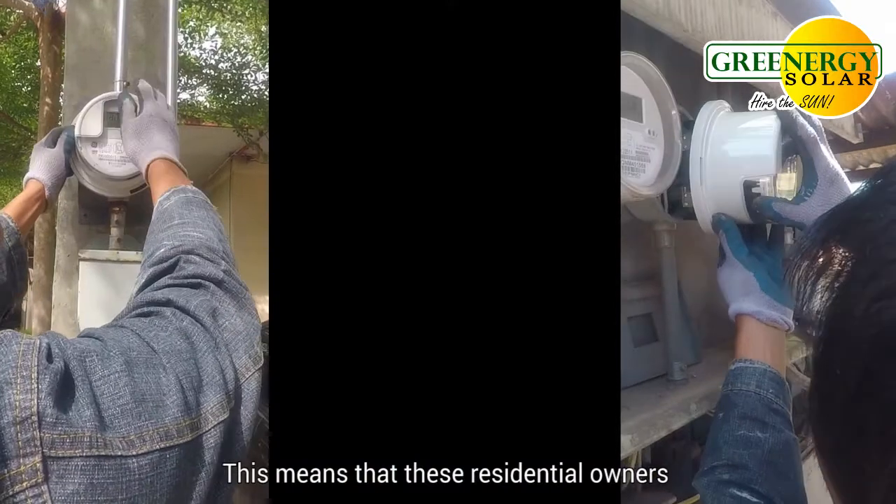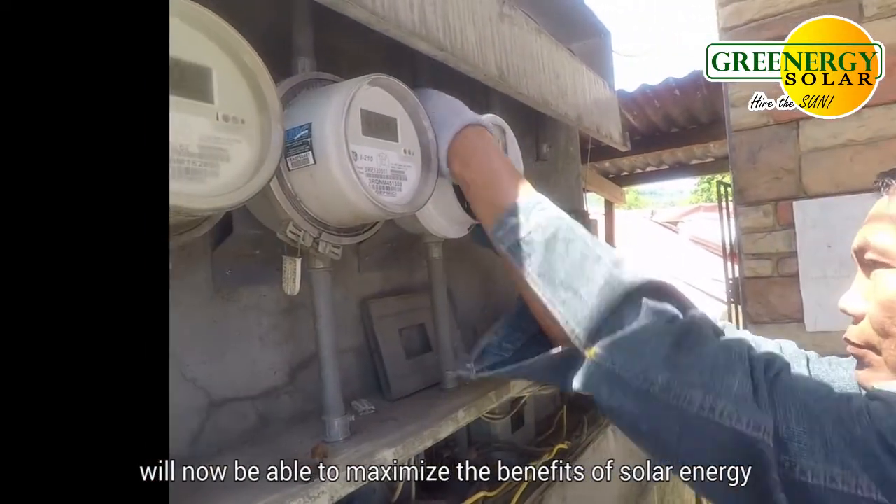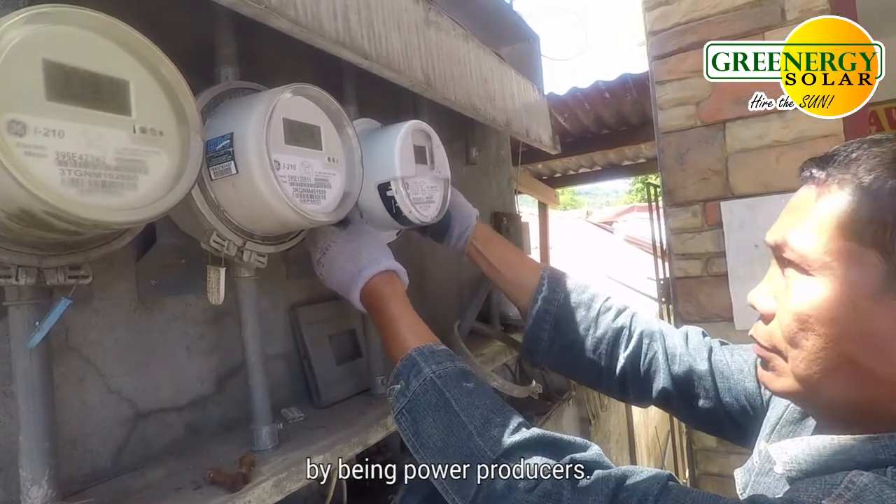This means that these residential owners will now be able to maximize the benefits of solar energy by becoming power producers.